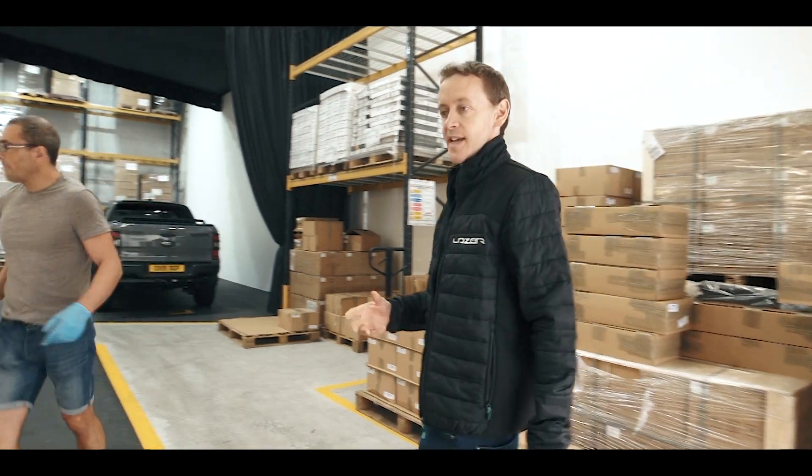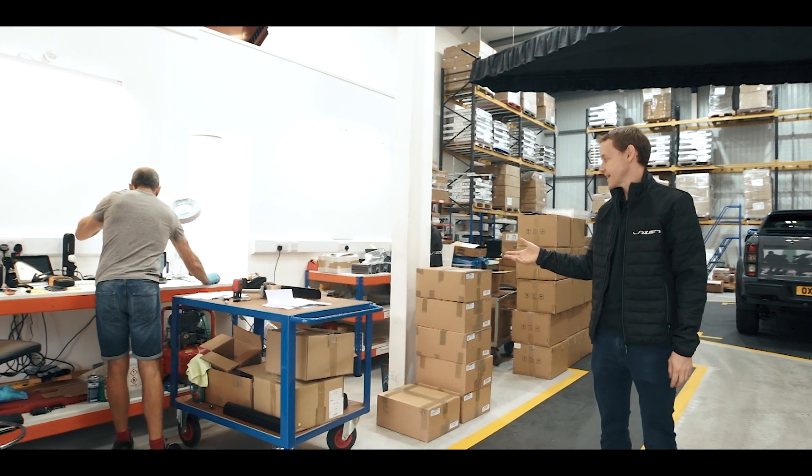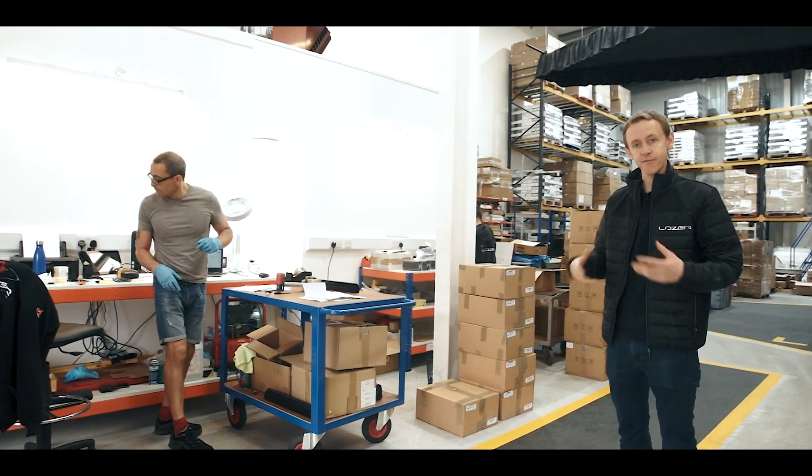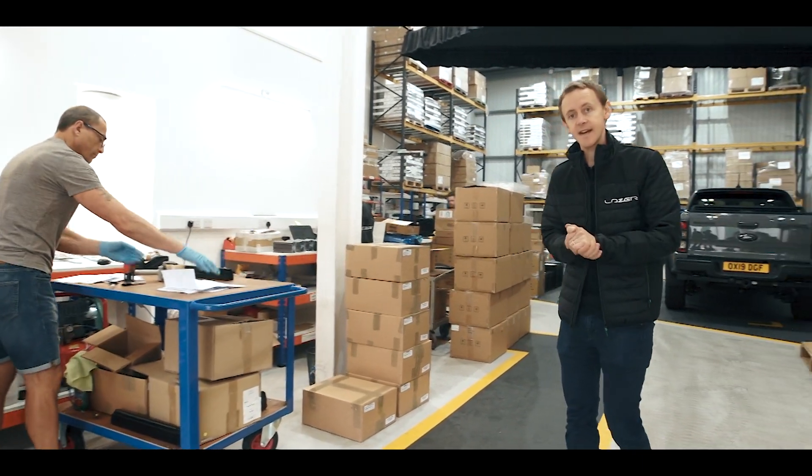So we're here in the goods in inspection area. This is where we'll be inspecting our components coming in from suppliers — checking dimensional accuracy, materials, and so on.